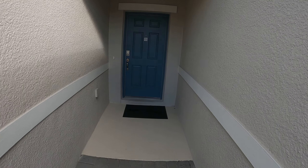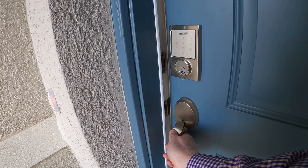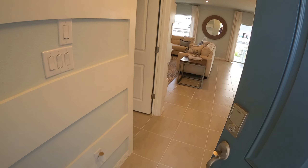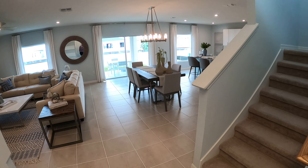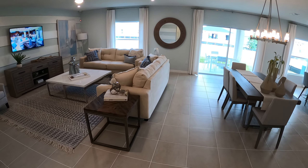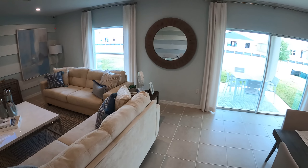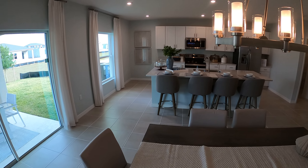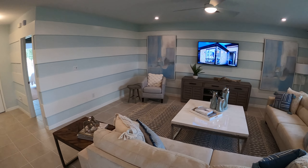All right guys, let's go check out this new home construction. So this is a five bedroom, three bath, two-car garage, two-story house.